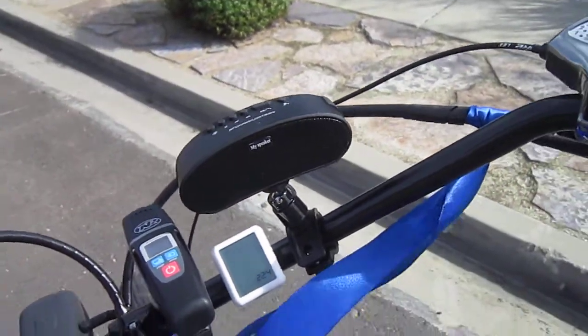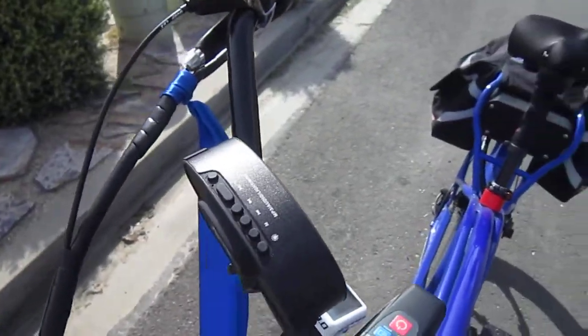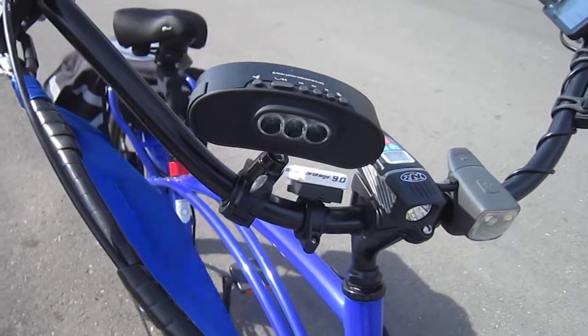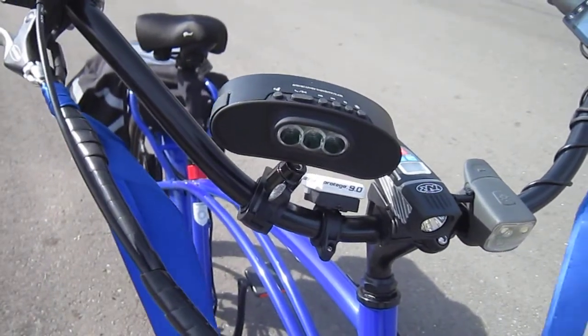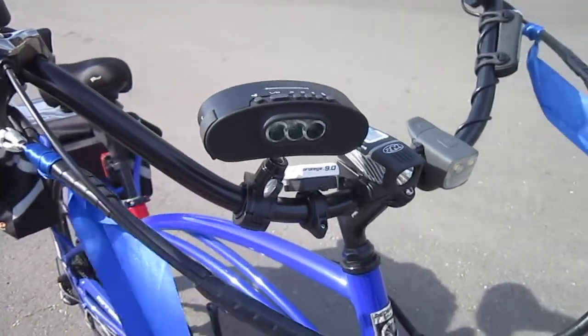Alright, welcome back to TurboBotors Bicycle Blog. I'm showing you my new radio. The crew from Wise Innovative Technologies came by to drop off their new Platinum Bond folding e-bike. So let's show you what it'll do.